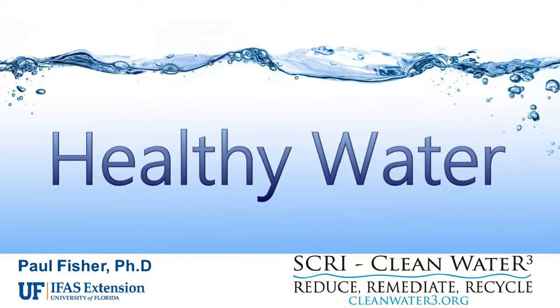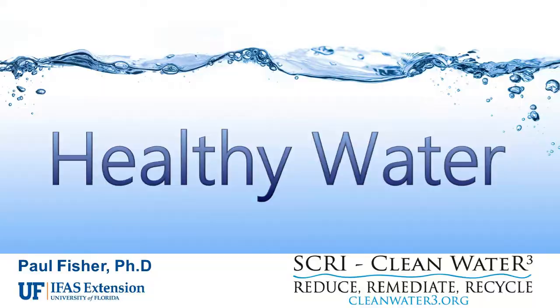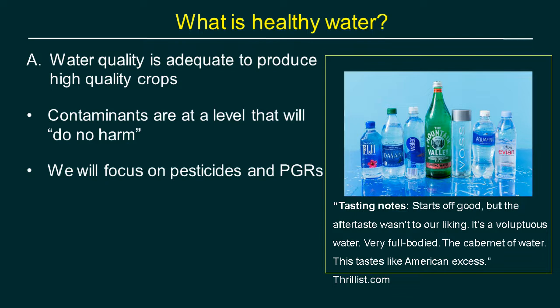Paul dives into what 'healthy water' means. Looking online, people describe drinking water in terms like 'voluptuous' and 'full-bodied.' But for irrigation, we just need water that's good enough for agriculture — meaning contaminants are at a level that will do no harm. The focus is on pesticides and plant growth regulators, though there are plenty of other potential contaminants. Pure water from rainwater or reverse osmosis can actually be a 'hungry water' that draws ions causing corrosion and has no pH buffering.